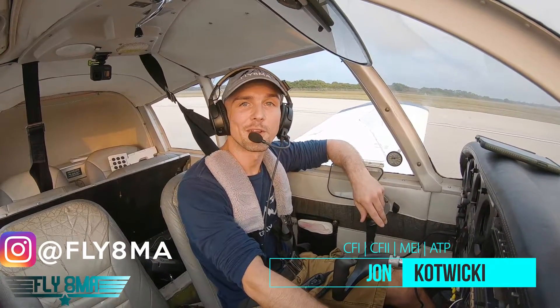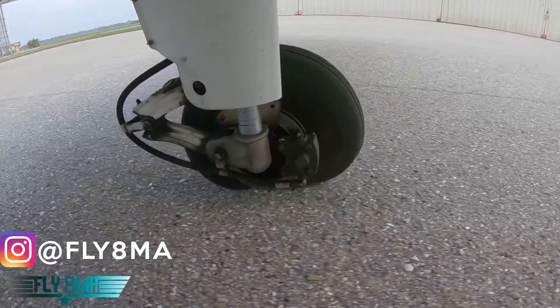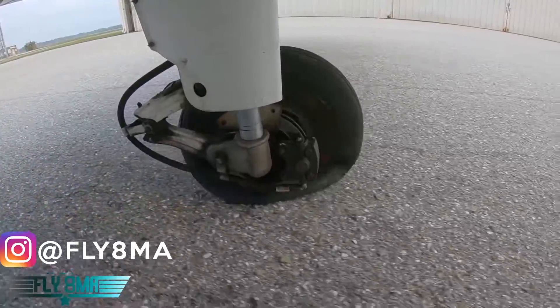Hey guys, what is up? John here from Fly8MikeAlpha.com, back in the airplane today to answer a very important question: What exactly happens when one of your main gear tires blows out on landing, or you land with a flat tire?